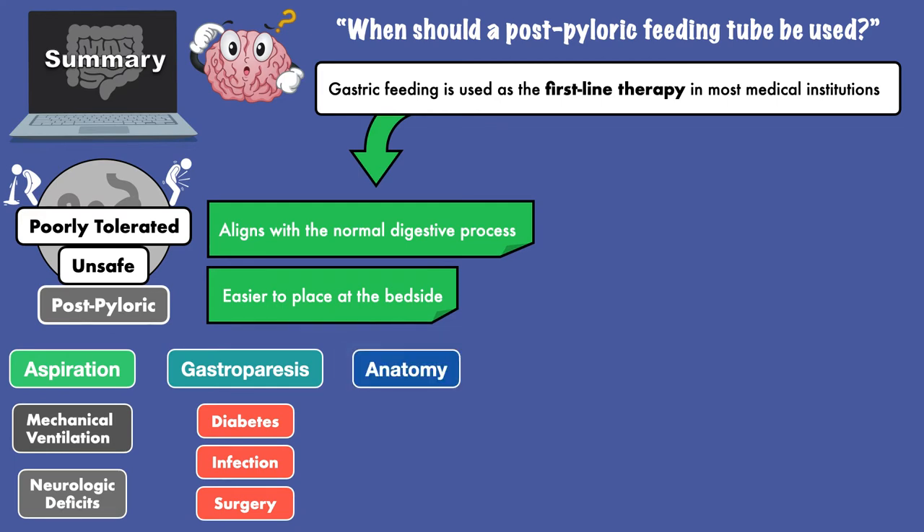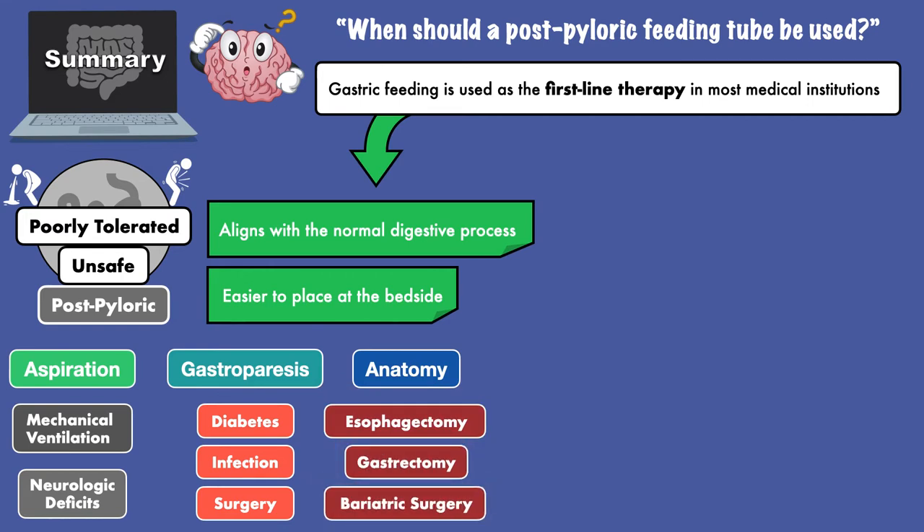A post-pyloric tube is also used when there are changes to the patient's anatomy, such as with an esophagectomy, gastrectomy, and bariatric surgery.